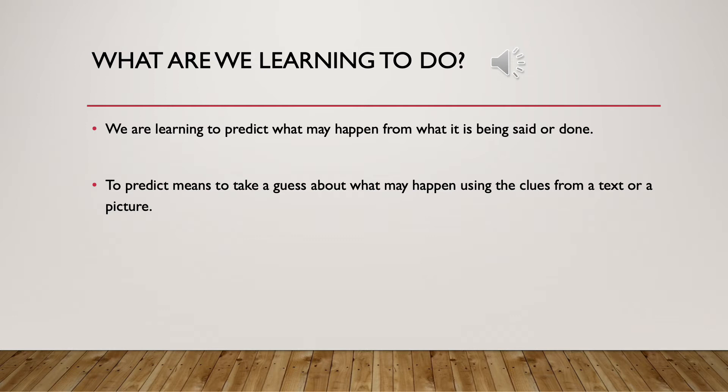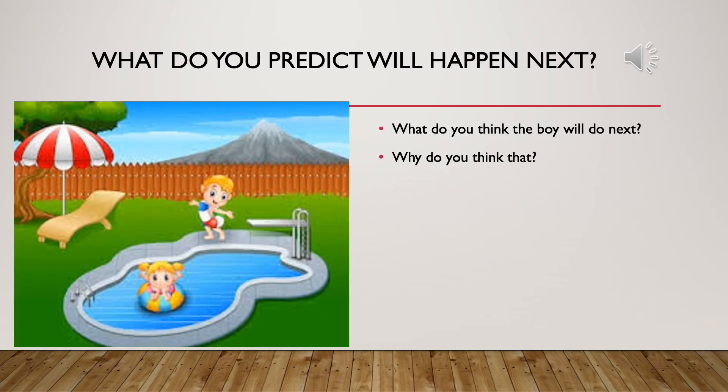Making a prediction means to take a guess about what might happen, but you use clues from a text or a picture to help you. Let's practice making some predictions.